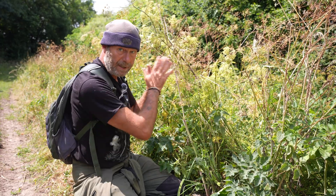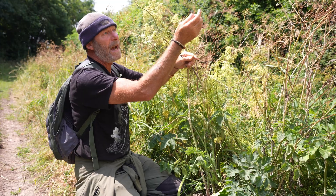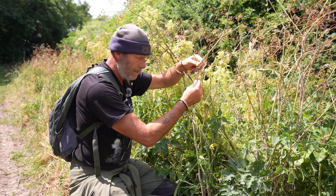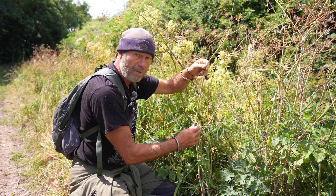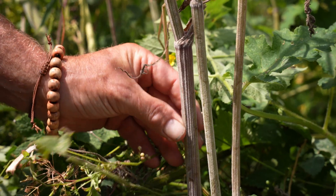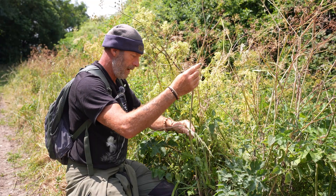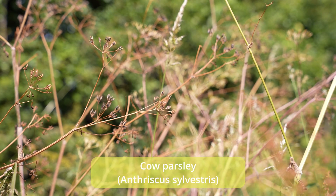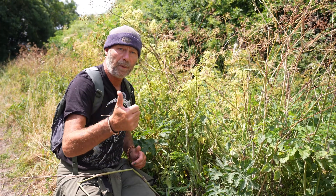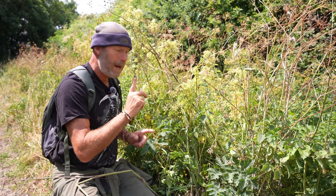The next umbilifer I can see is this thin one here. Straight away the seed heads look completely different compared to the hogweed. Have I got hairs on there? Yes, I can feel loads of micro hairs on it — this is like velcro. So this is not hemlock, even though it's got some purple blotching on there. It is not poison hemlock. This is wild chervil, cow parsley — an edible. So I'm 100% certain I've got cow parsley edible and common hogweed edible — two out of four.